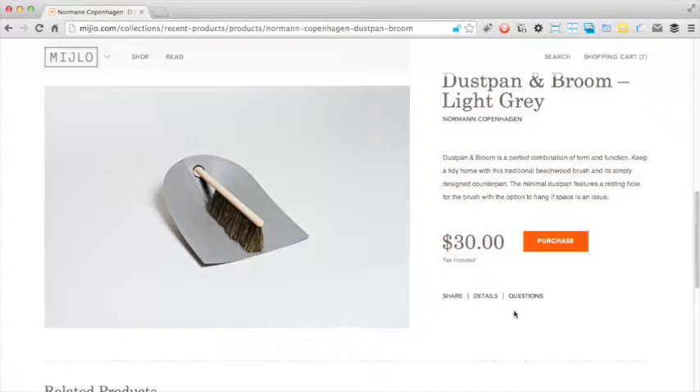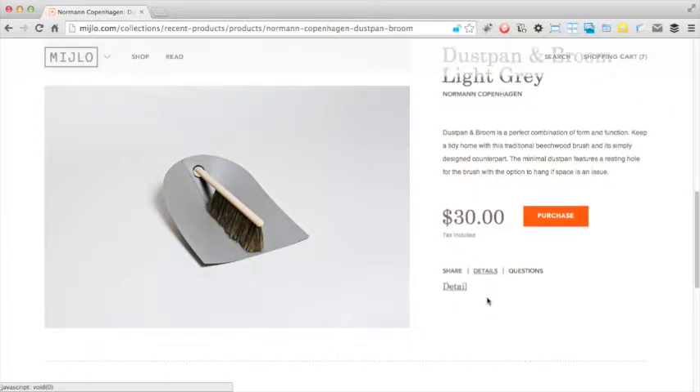At the bottom are these links. The share one is self-explanatory, but these details and question links don't seem to do anything.